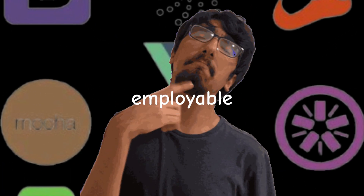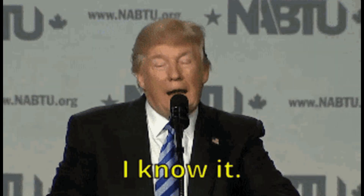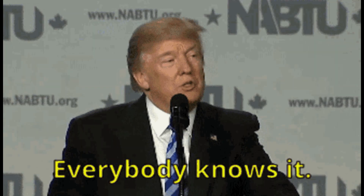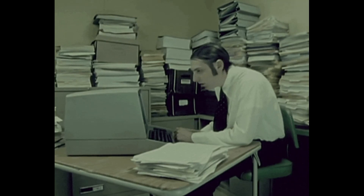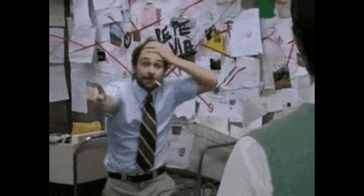Here's the truth nobody likes to hear: your portfolio matters more than your resume. Not 10 projects — 3. One solid static site, one interactive JavaScript app, one serious project in your chosen lane. Deployed, documented, explainable. If you can't explain your own code, neither can the interviewer.